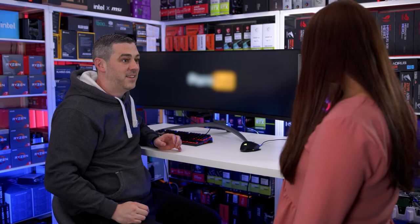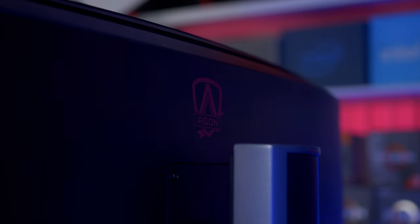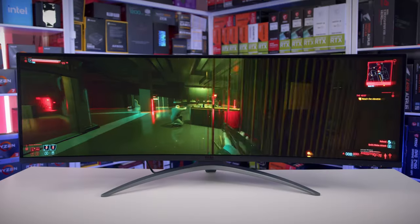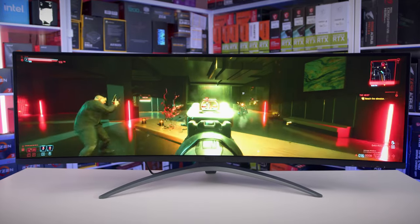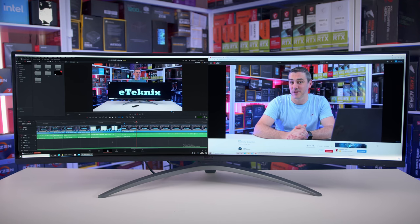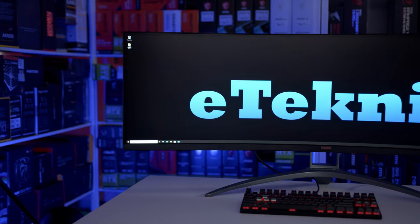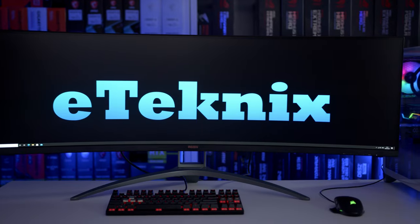It's the new AOC AG493UCX — 49 inches of pure performance and a refresh rate of 120Hz. You can connect two devices at a time and split the screen. With FreeSync Premium Pro, a 32-to-9 aspect ratio and a built-in KVM, you'll be finished in no time. Gaming, I mean. Get your mind out of the gutter and click the link in the description to find out more.